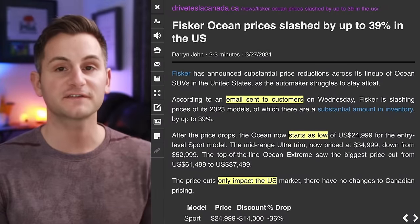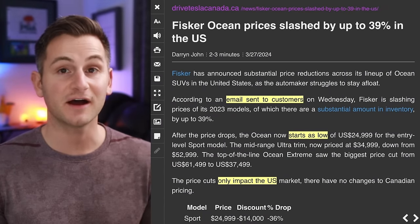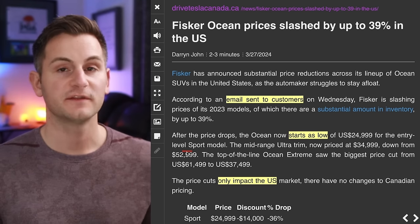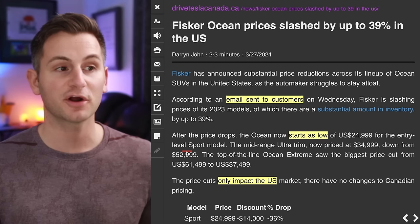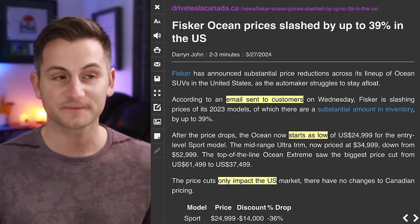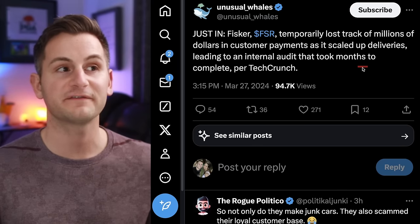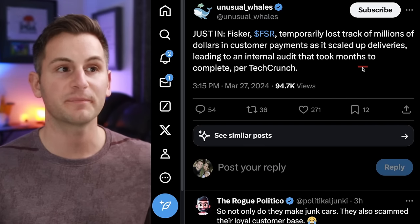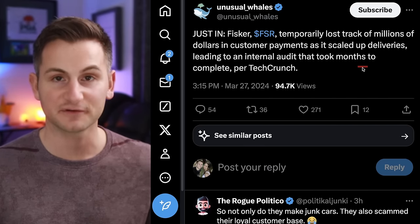Pricing for the Fisker Ocean has just been cut by up to 39% in an email sent to customers — this will only impact the US market, and the Ocean now starts as low as $24,900. TechCrunch also reported that Fisker temporarily lost track of millions of dollars in customer payments as it scaled up deliveries.